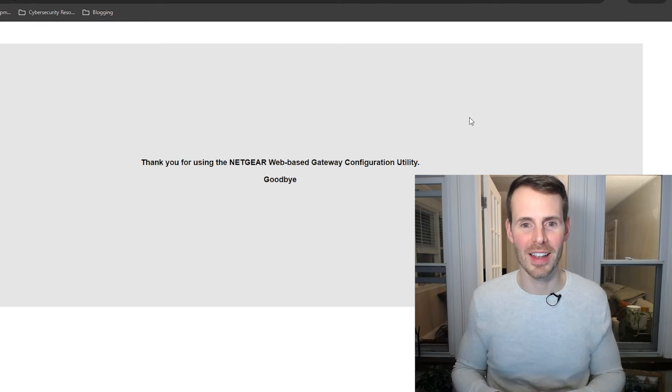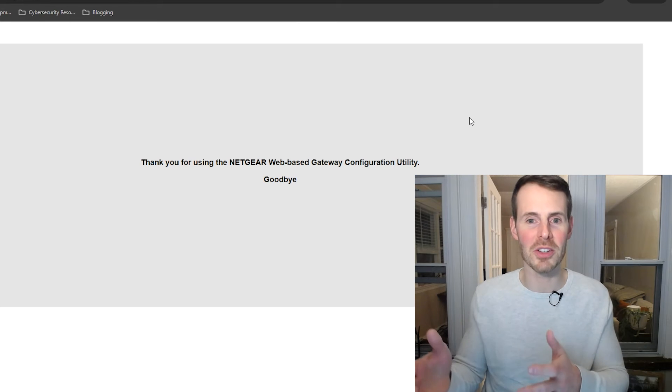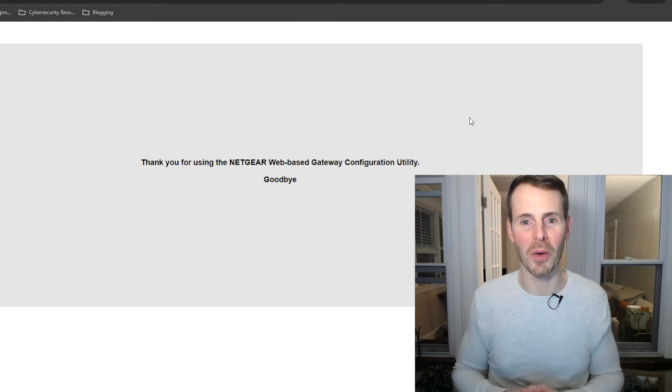From there you should be all set. Hit Log Out, and then I'd recommend logging back into your modem with your new credentials just to make sure it worked correctly. Congratulations — you've successfully changed your modem's password.